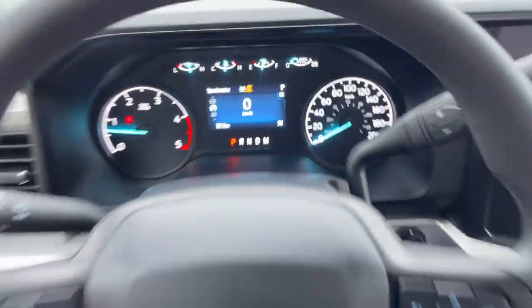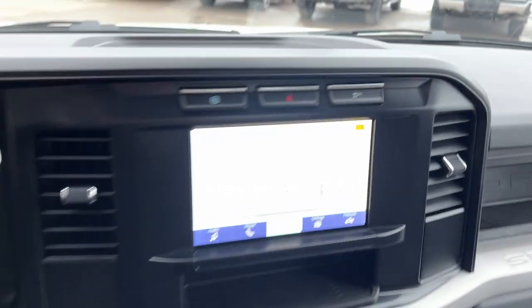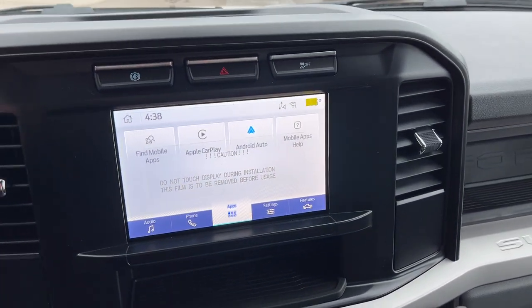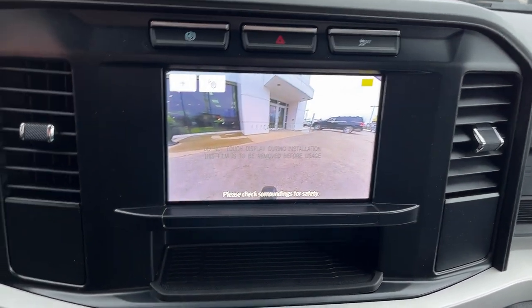There's a really comfortable steering wheel with cruise control and a lane keeping system. You have an eight inch center display with Apple CarPlay and Android Auto, and a backup camera with a backup alarm as well.